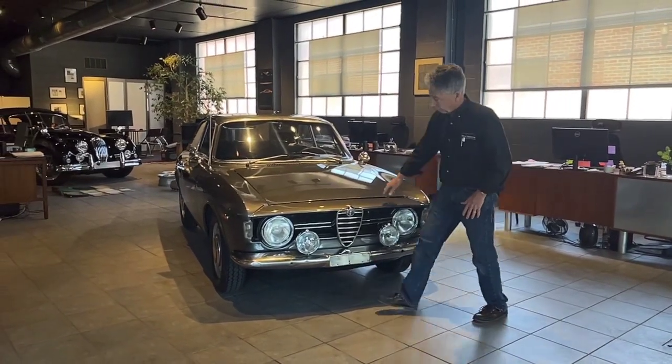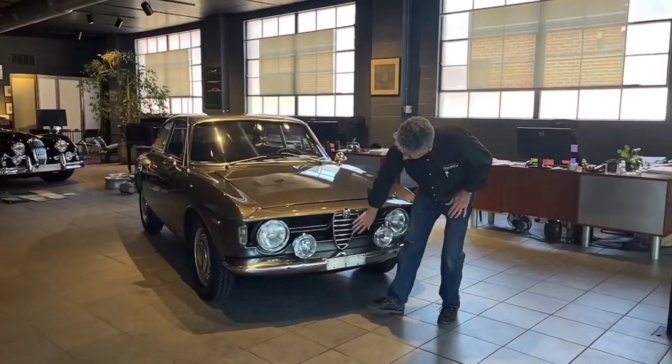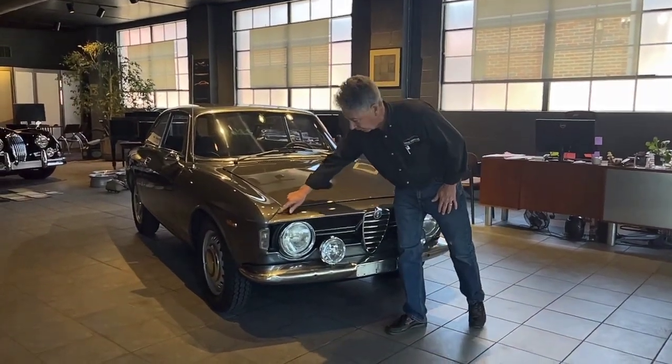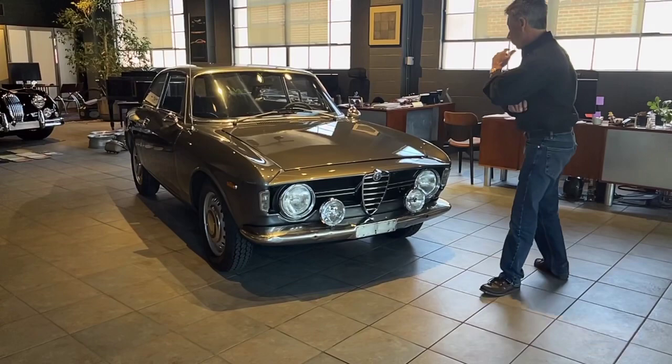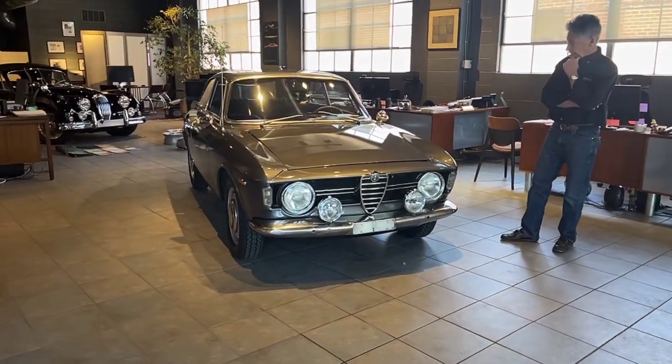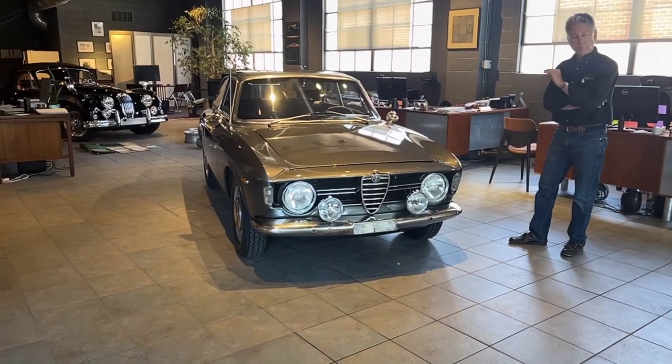This is arguably the earliest version of what turned into the GTV cars. It's a slant-nosed car. It's got the iconic early grille series on it — the horizontal bars — and of course it's a step-nose right here.